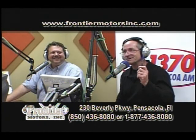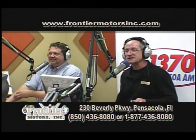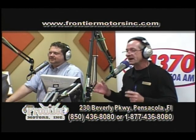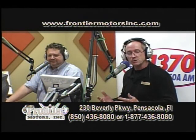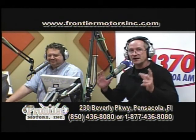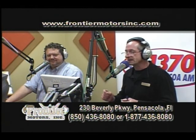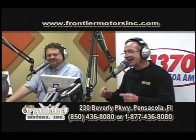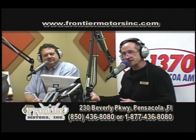Let's go to service number three that we offer — free history reports. Some of the smaller dealerships and buy-here-pay-here lots don't have the ability to do history reports because they're expensive — some cost $35 apiece. We subscribe to a service so we can do them for free. If you need a history report on a car, call 436-8080. Our salespeople will scan that VIN number for you and call you back to let you know if it's a clean report or if it has issues.